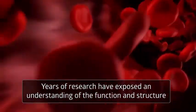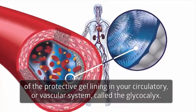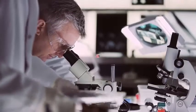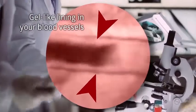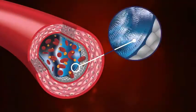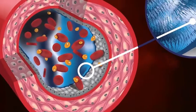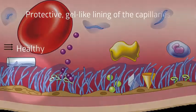Years of research have exposed an understanding of the function and structure of the protective gel lining in your circulatory or vascular system called the glycocalyx. New medical science has revealed the importance of a transparent, micro-thin gel-like lining in your blood vessels that protects your entire circulatory system. In the past, blood vessels were thought to be simple hollow tubes, but with today's high resolution video microscopes, a discovery reveals that the entire circulatory system is coated with a gel-like lining that protects the inside walls of the arteries, veins, and capillaries.